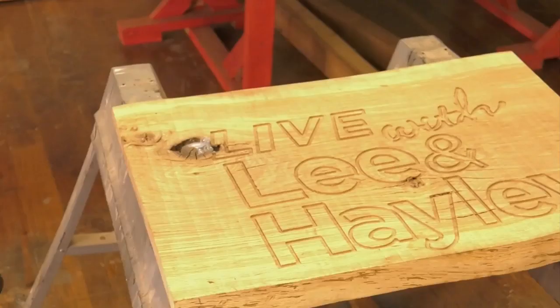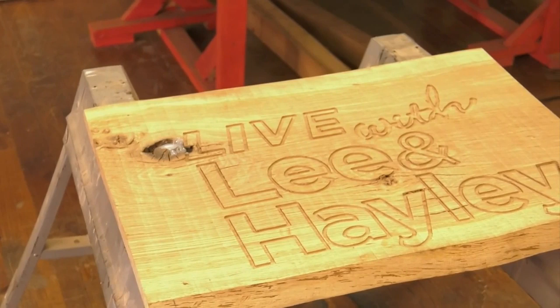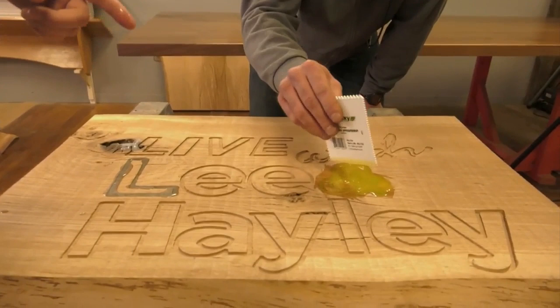You want to pour your epoxy into your logo here. You want to pour it real slow so you don't get too messy — just kind of let it drizzle along in there. Is she using too much or am I using too little? You're doing perfect.